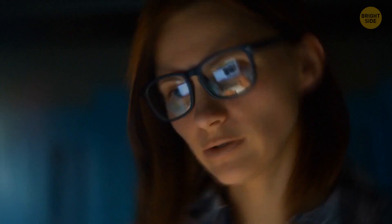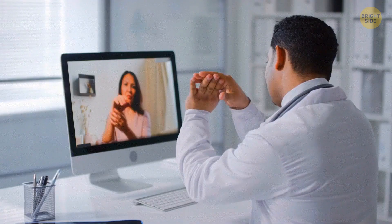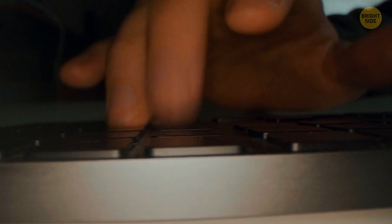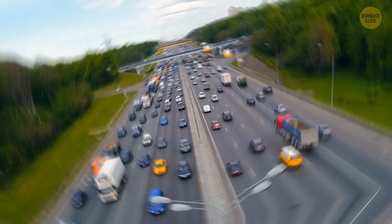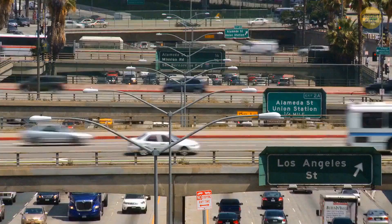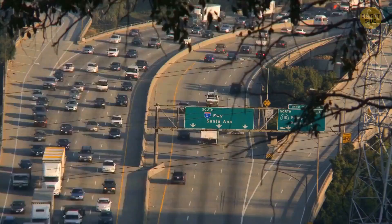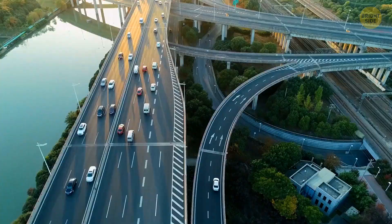Some keyboards come with little legs — thanks to them, you can tilt your keyboard and see which keys you're hitting. But keep in mind that a flat keyboard doesn't make your wrist as tired, and if you can touch type, you don't need to look at the keyboard anyway. When driving on a highway and it's time to make an exit, pay attention to highway signs. If the sign for your destination is on the left, your exit will be on the left too, and vice versa.